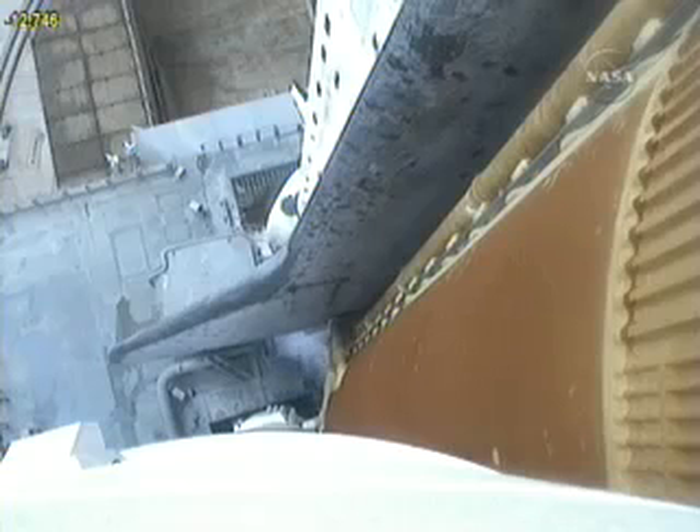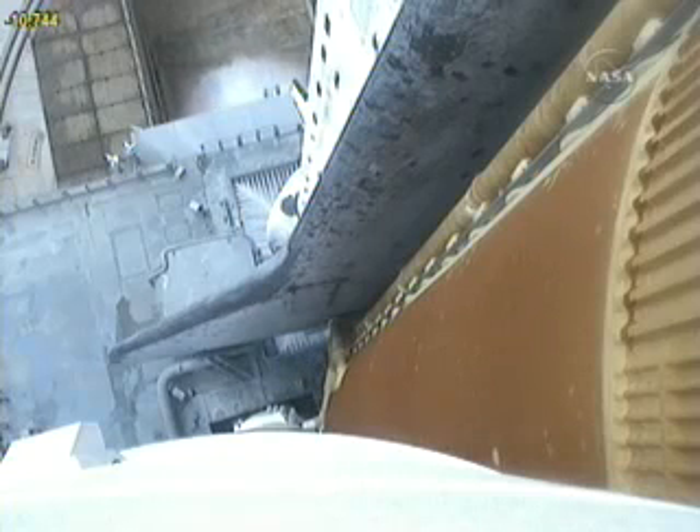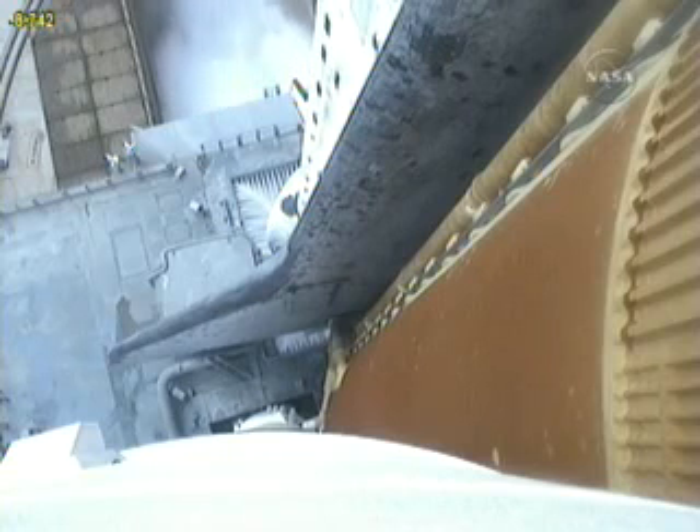Sound suppression water system has been activated, protecting Discovery and the launch pad from acoustical energy.